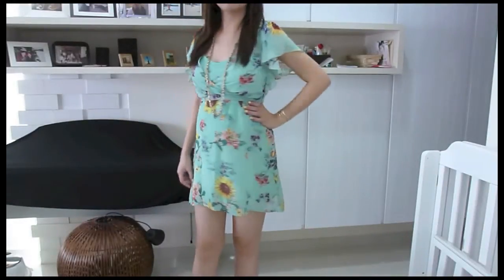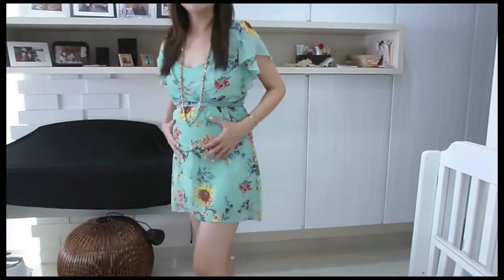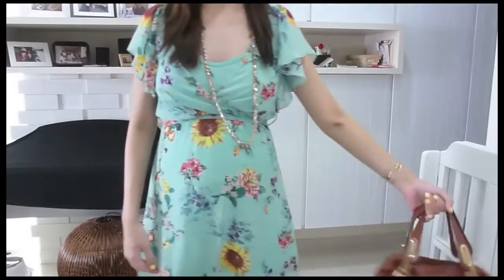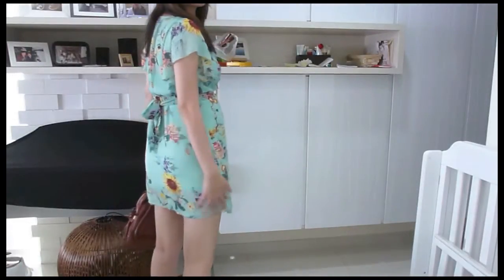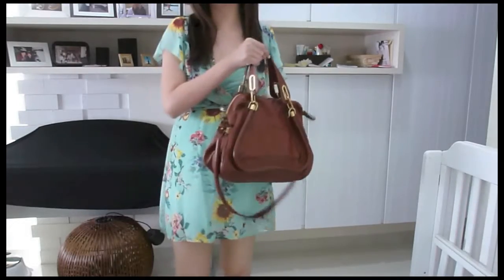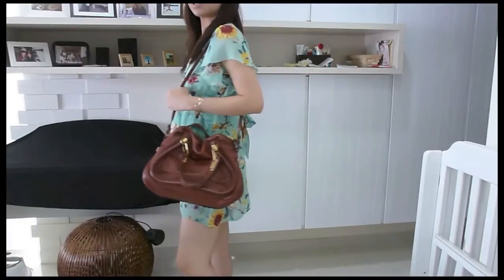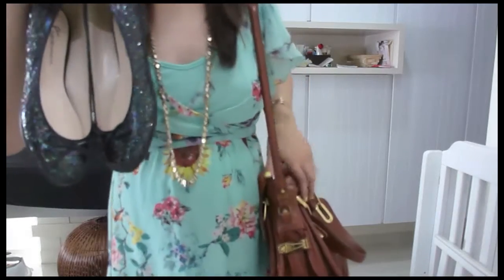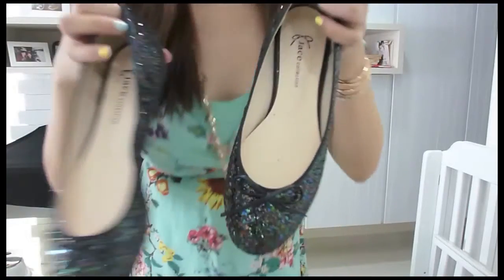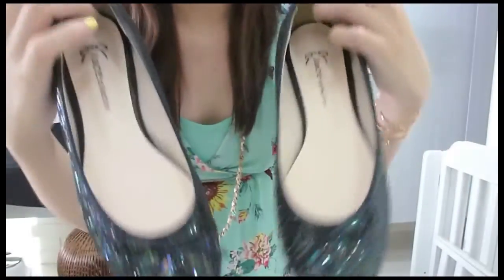And this is the dress from Forever 21. I decided to wear this dress before it gets too short. As you can see, it's quite short in front, but at the back it's still alright. Once again, I'm carrying my Chloe bag. And I'll be wearing my glitter black shoes with it. These shoes I got from Taiwan and I love them. Look at how glittery they are. Beautiful.